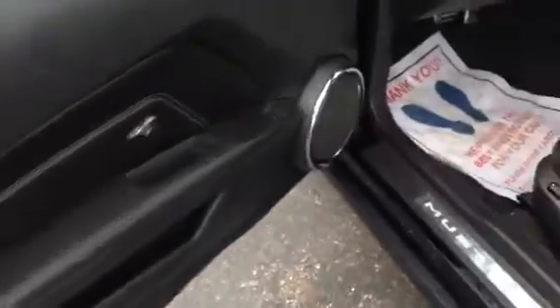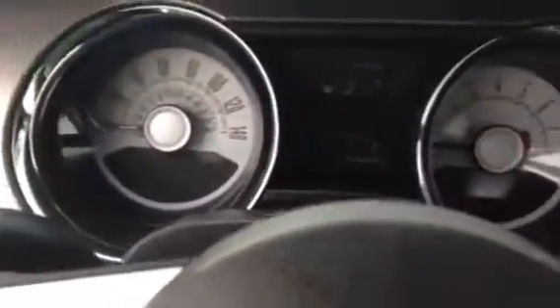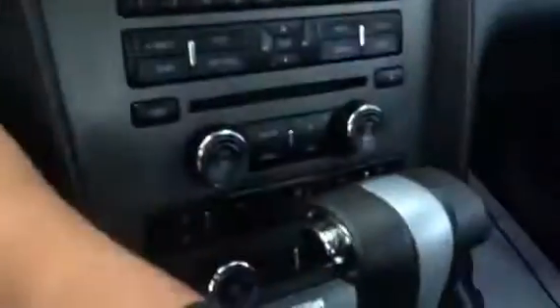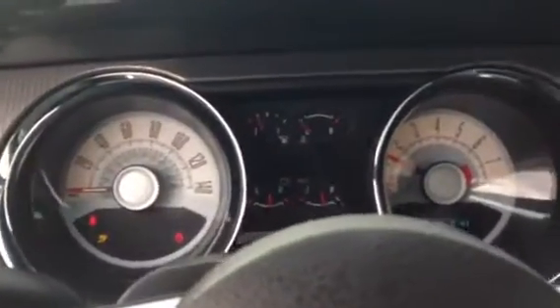Moving on to the interior. You've got the premium sound shaker system in here. Super nice. It's your dash. Go ahead and start the car for you — it starts up beautifully, no problems at all. Everything's in working order.